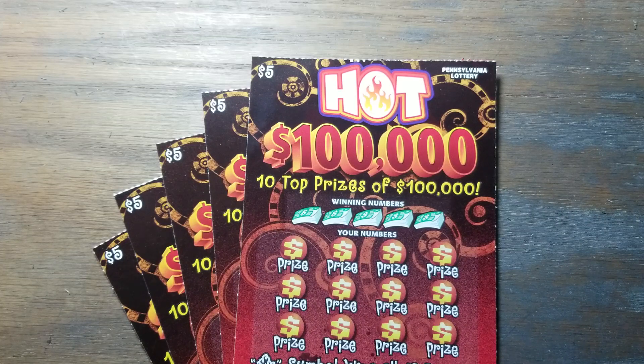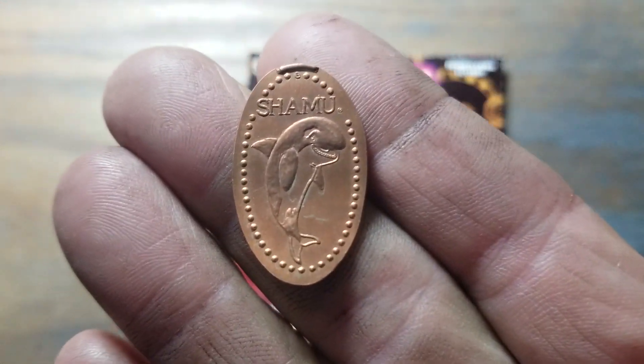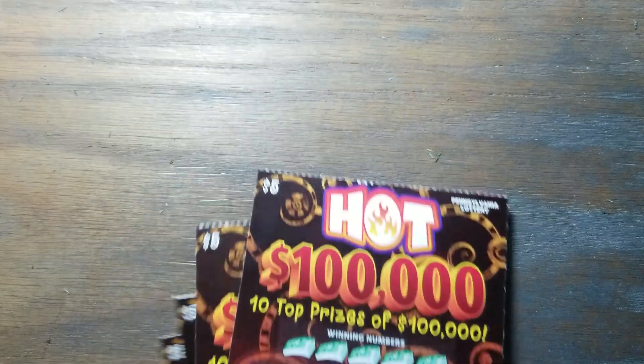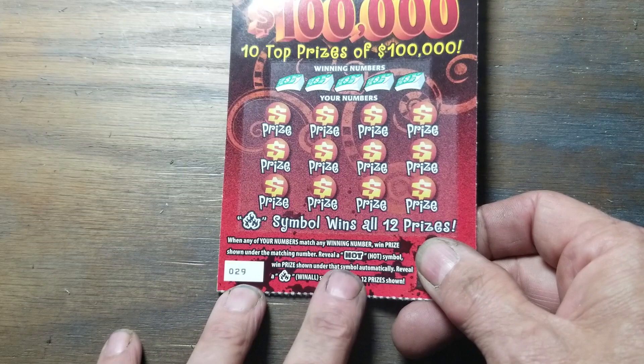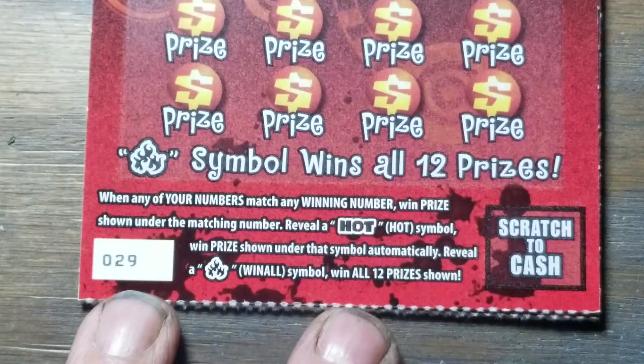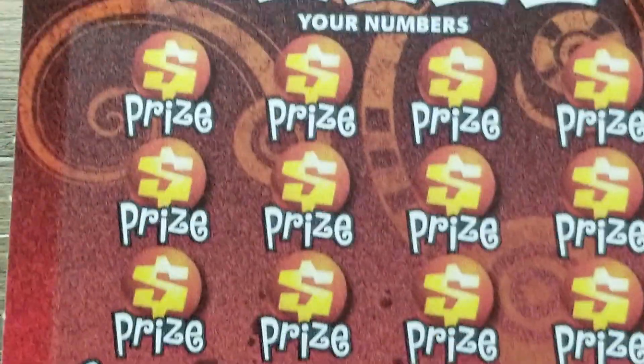Hey YouTube, Jack's back with the Hot 100,000 — brand new Pennsylvania Lottery instant scratch ticket, five dollar variety. This is what we're going to do today — first day for these tickets, maybe we can get lucky and find a nice big win. They got Shamu on an elongated penny. The hot symbol: reveal a hot symbol and the prize shown under that symbol automatically wins. Reveal a flame symbol, that's the win all there.